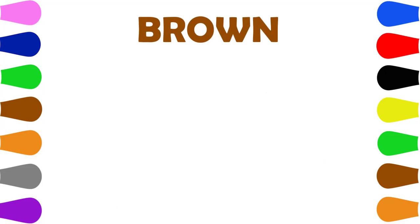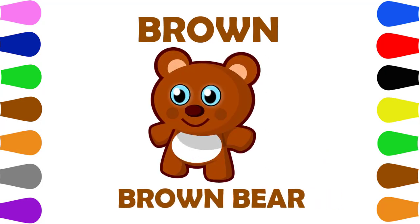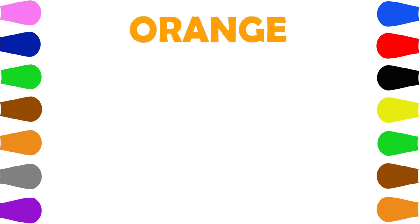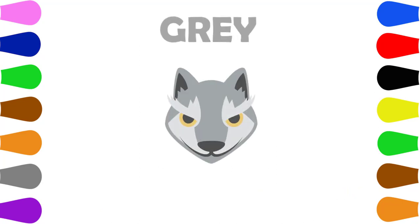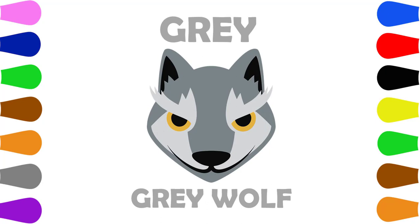Blue. Brown. Brown, Brown, Brown, Blue. Orange. Orange, Orange, Carrot. Gray. Gray, Gray, Wolf.